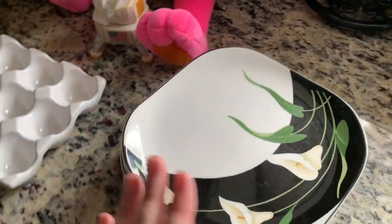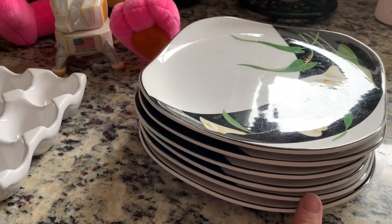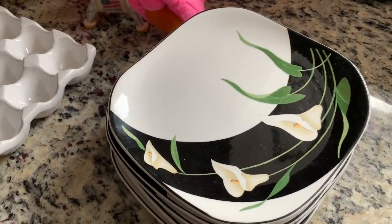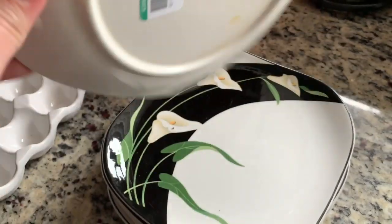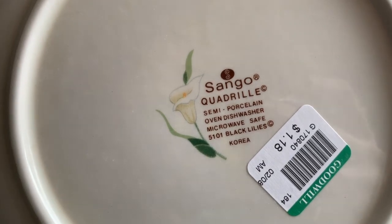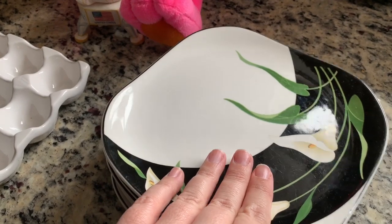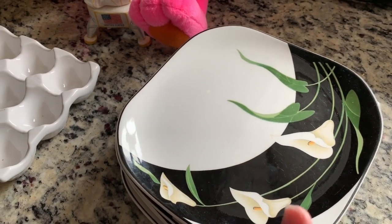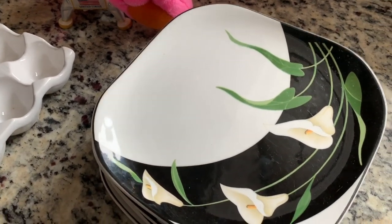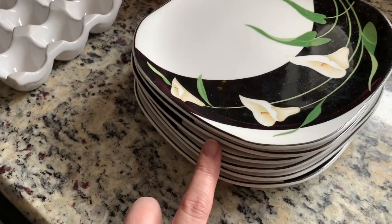In the video you saw me grab these salad slash bread plates. There were some saucers, but the saucers of this collection don't sell for anything really - even with the mugs, they don't. This is the Black Lily's collection, which was pretty popular. I want to say it's from the seventies or the eighties. I got those at $1.18 a piece.